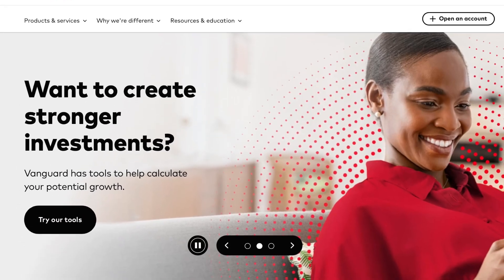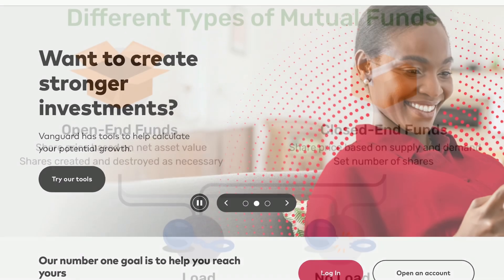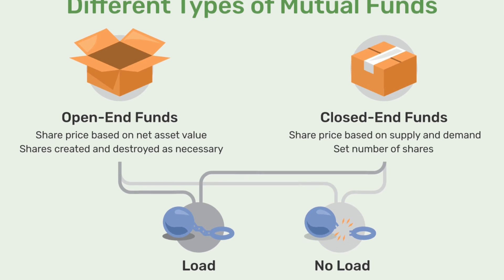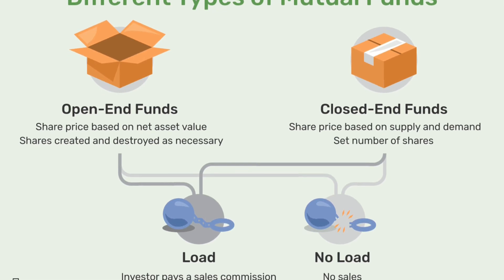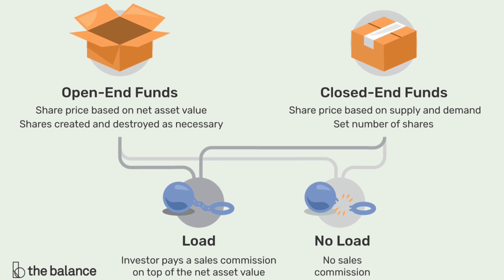VOO is an ETF provided by Vanguard, who own and operate the fund. Vanguard are the ones who own the underlying shares in each of the individual companies. So when we buy shares in the ETF, we buy from Vanguard, who continually issue new units in an open-end fund, and not the individual shares inside the ETF.